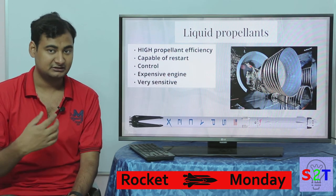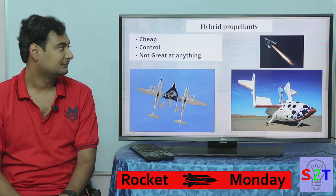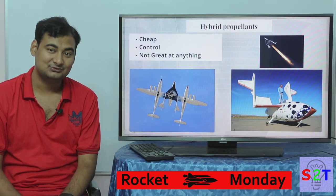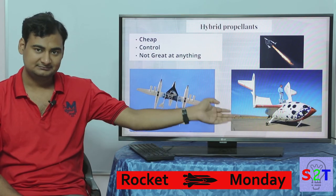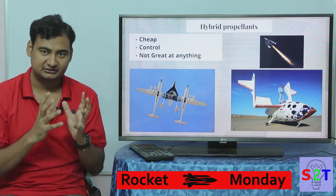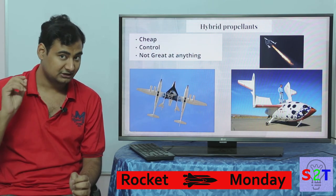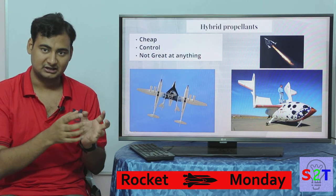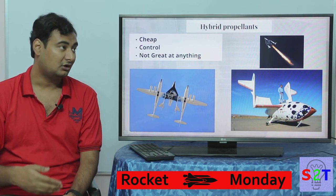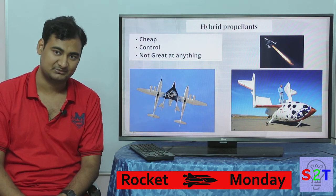Beyond solid and liquid, there is a third option: hybrid propellants. It has the best of both worlds — it's cheap and it's controllable. However, because it tries to be the best of both worlds, it's actually not great at either — it's just okay. SpaceShipOne and SpaceShipTwo both use hybrid rockets. They use a solid fuel but generally pair it with liquid oxygen, nitrous oxide, or hydrogen peroxide. You control the oxygen valve to control how fast the solid booster burns, but you don't get the full mileage benefit of a liquid system or the always-ready simplicity of a solid booster.